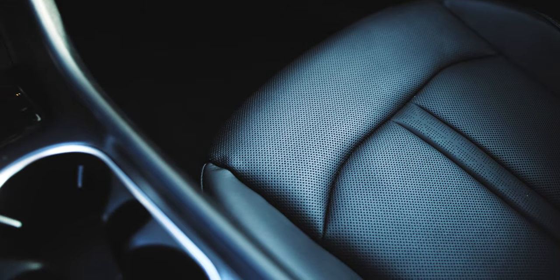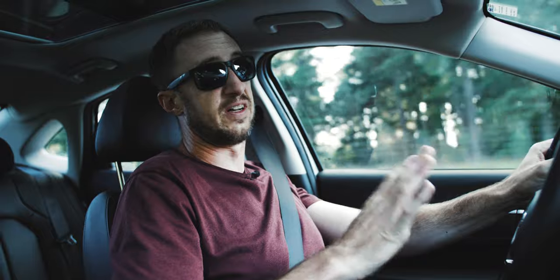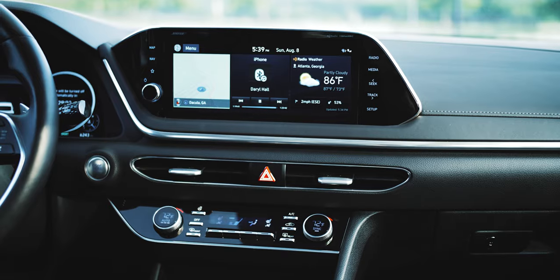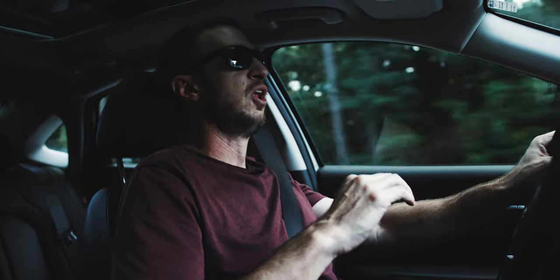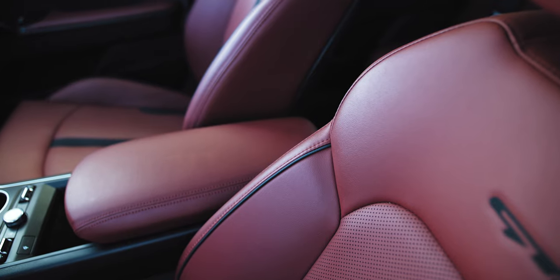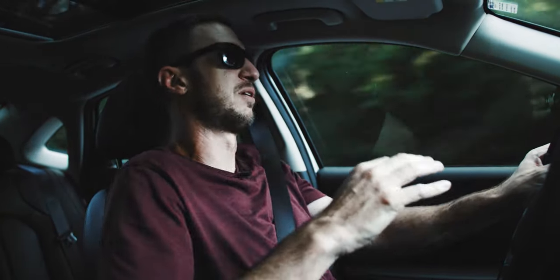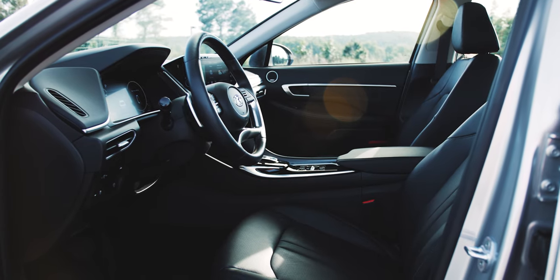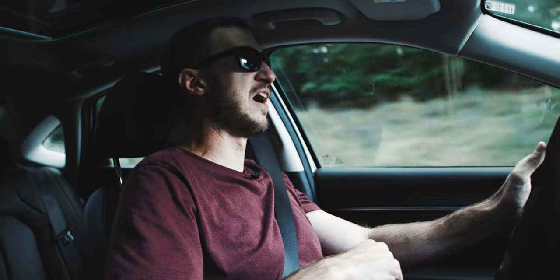We'll talk interior materials in a second. The leather seats — this is the top trim of the Sonata — they feel fantastic to the touch. The materials in general are very nice in here, way nicer than the K5. But the seats feel more shapeless than in the K5. The K5 seats were not exactly hip-huggers — not super sporty — but they felt really good. These seats feel a little more shapeless. I feel like I'm rocking around a bit more, especially in the butt cushion. It doesn't feel as grippy as the K5.